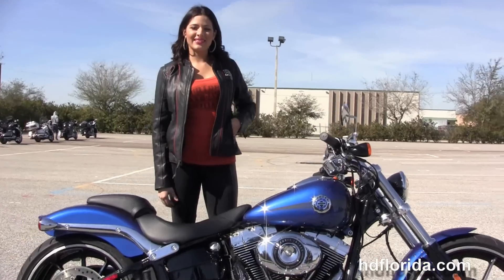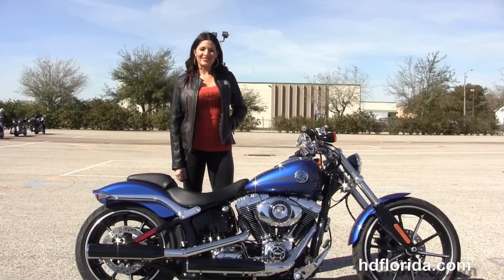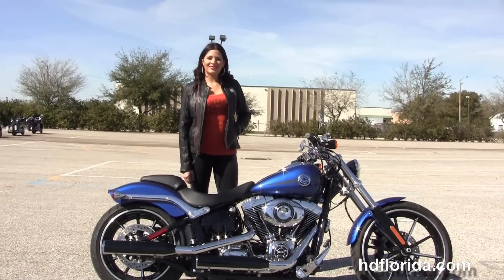This bike comes standard with a two-year unlimited mile warranty, and we extend it out for five years on top of that. Here at the world famous Harley-Davidson of Brandon, all our bikes are fully serviced and safety inspected.